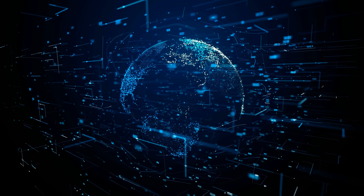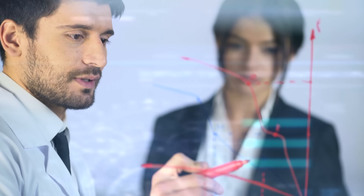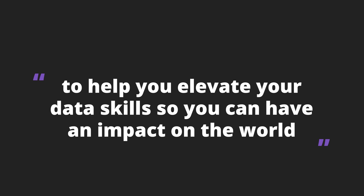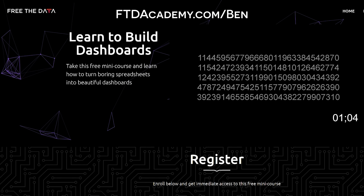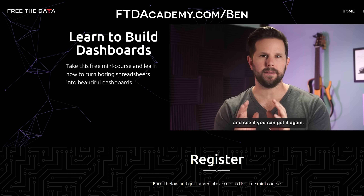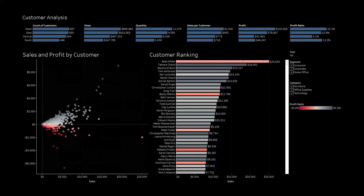Before we go on though, I wanted to mention quickly that I just relaunched my Data Academy and it's now more affordable than ever. The world runs on data and knowing how to work with it is increasingly a valuable skill in nearly every line of work. At FTD Academy, our mission is to help you elevate those skills. You'll learn soft skills like communicating with numbers and hard skills like building interactive dashboards with Tableau. Go check out ftdacademy.com/Ben and sign up for my free mini course that will teach you how to turn a boring spreadsheet into a beautiful dashboard in about 30 minutes.